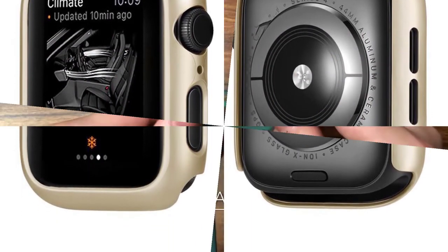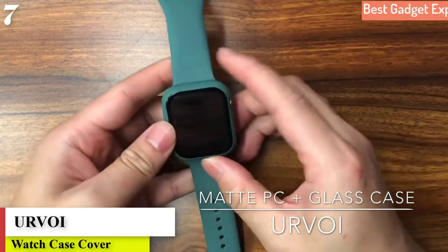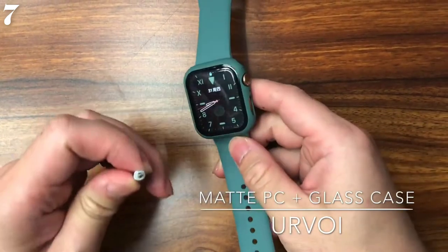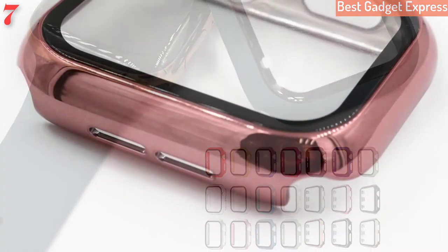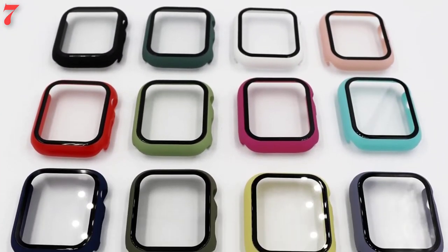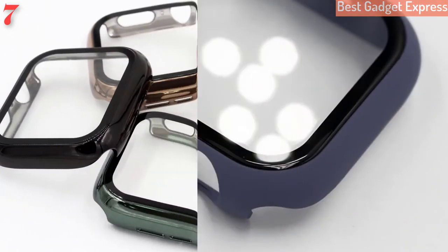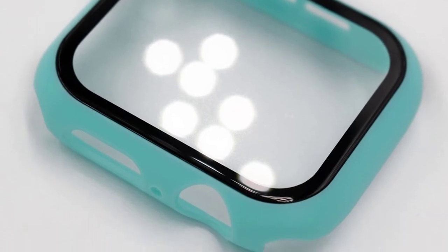Number 7: Au revoir full cover for Apple Watch Series 5/4/3/2, matte plastic bumper hard frame case with glass film for iWatch screen protector. Brand name: Au revoir. 100% brand new high quality. Easy to insert and remove, perfectly fits your watch. Exquisite craftsmanship and stylish design. Perfect as a gift for friends and family.